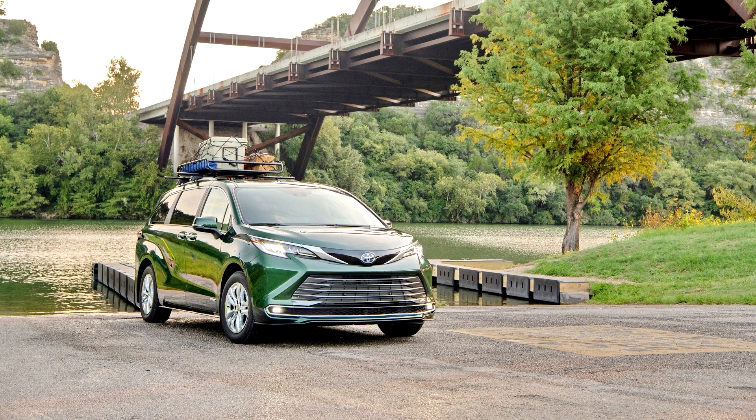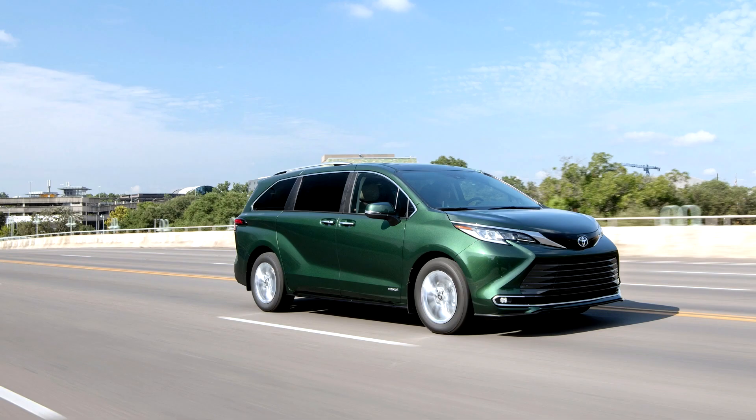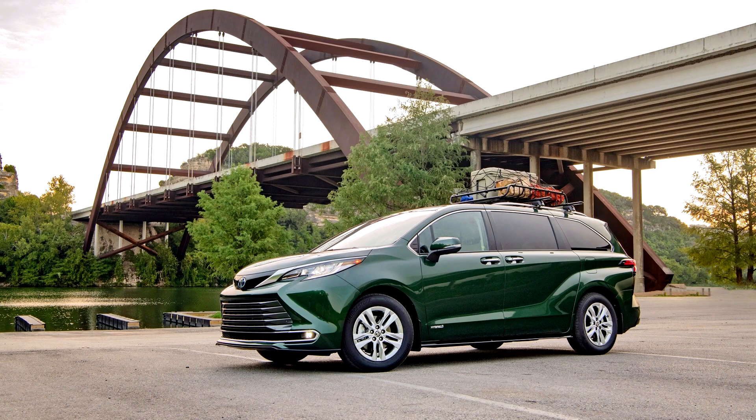The Sienna is available with a built-in vacuum cleaner, refrigerated compartment, heads-up display, and 360-degree camera view on the Platinum trim level. In addition, the Sienna can be equipped with a 3rd electric motor to power the rear wheels.